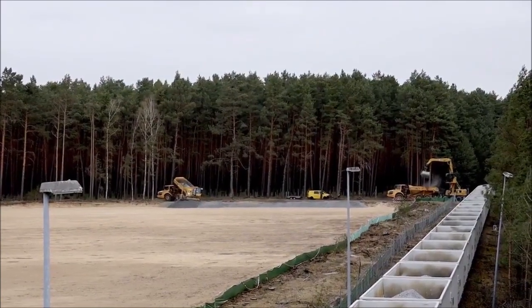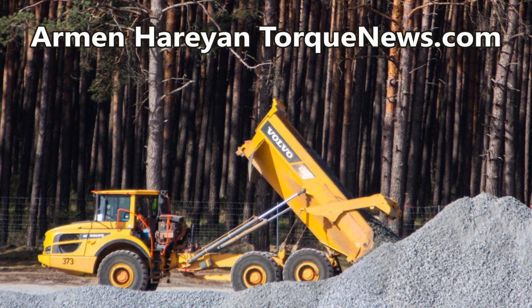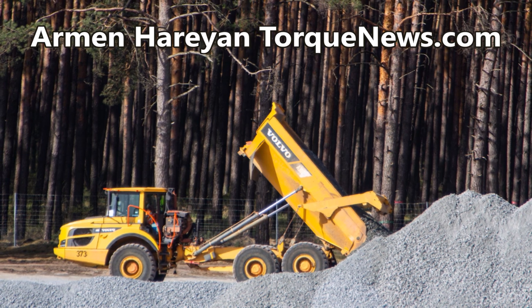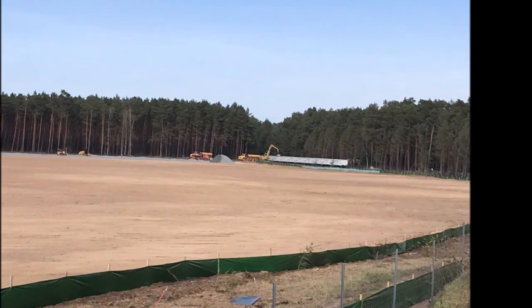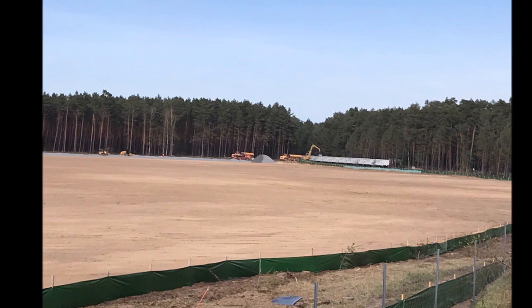This is Armin Haryan from torquenews.com. As I'm getting ready to tell you an exciting story about something new happening at Giga Berlin, please take a moment and subscribe to our channel, ring the notification bell, and also like this video to show your appreciation of all our local friends who daily help us bring information and chronicle Giga Berlin's progress.